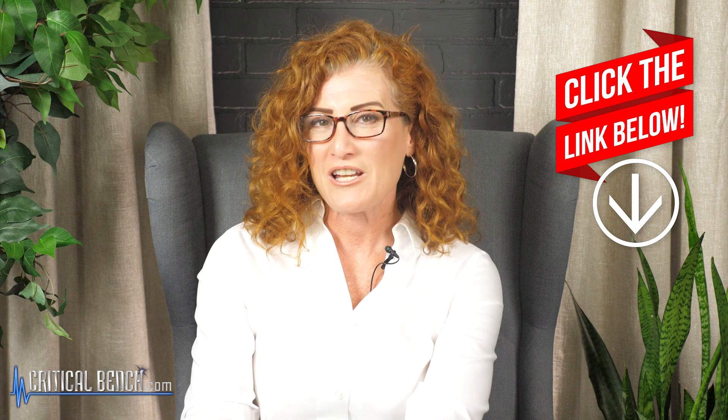Before you go, please make sure you check out that pinned comment for the free cravings report — enter your email and I'll send it to you right now. I'm Coach Tanya. If you liked the video, please give it a thumbs up, leave any comments or questions below, and don't forget to click the subscribe button and notification bell so you never miss our content. Be fit, be healthy, be well — start one amazing pattern of behavior today.